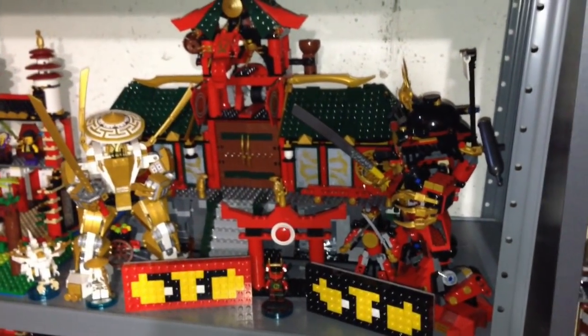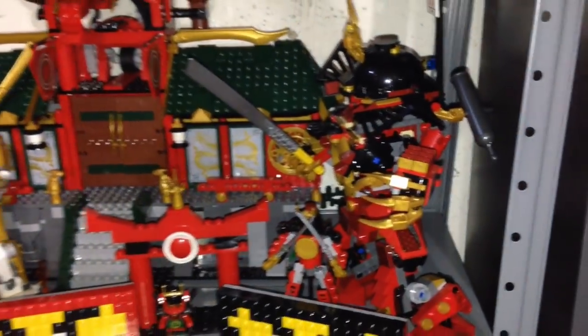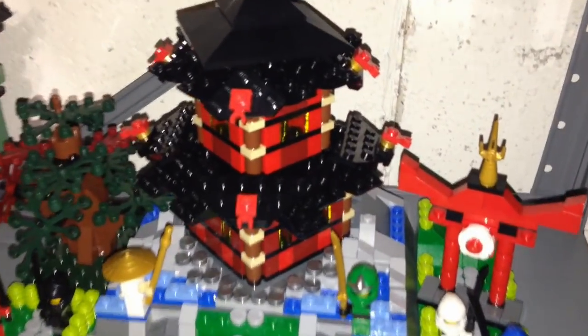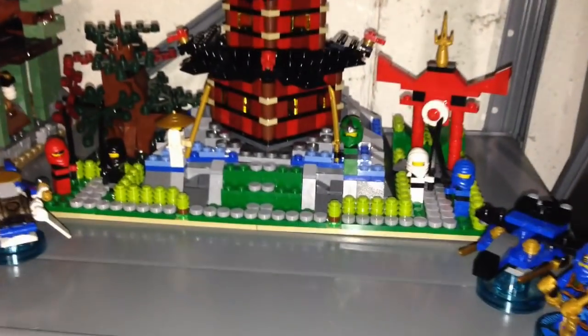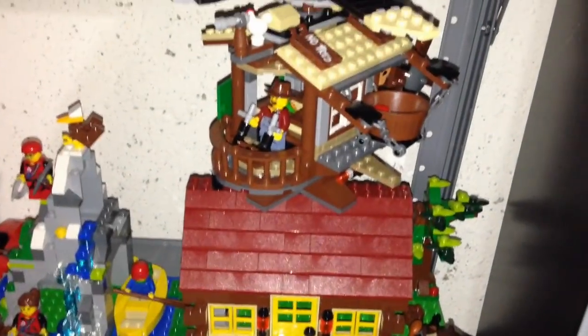Here is my Ninjago scene — we got some mechs over here with temples, and then down here is my Temple of Airjitzu, another great looking set.